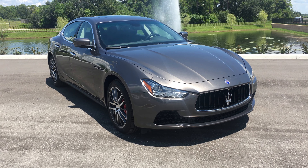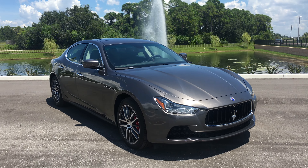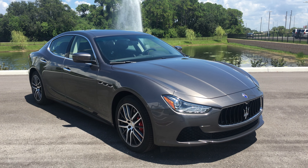Hi, Shawn Ivancic here at Maserati Alfa Romeo of St. Petersburg, Florida. Doing a segment today on the new 2016 Maserati Ghibli.